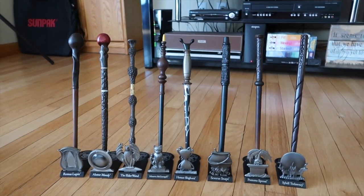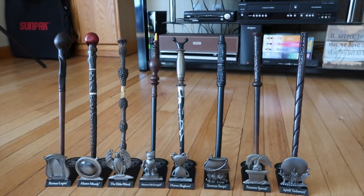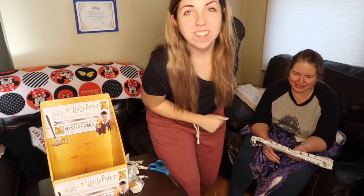There are nine total, and we're just missing one — I can't remember which lady. But yeah, that's them all in their glory. They're so pretty. As always, thank you for watching. Don't forget to like, comment, and subscribe. Hope you have the most magical day ever.